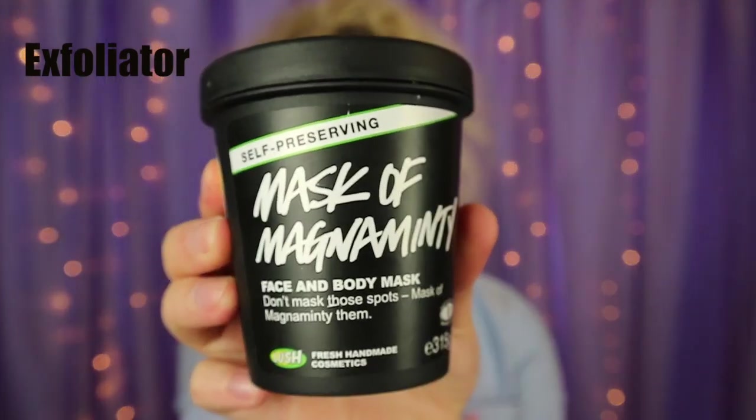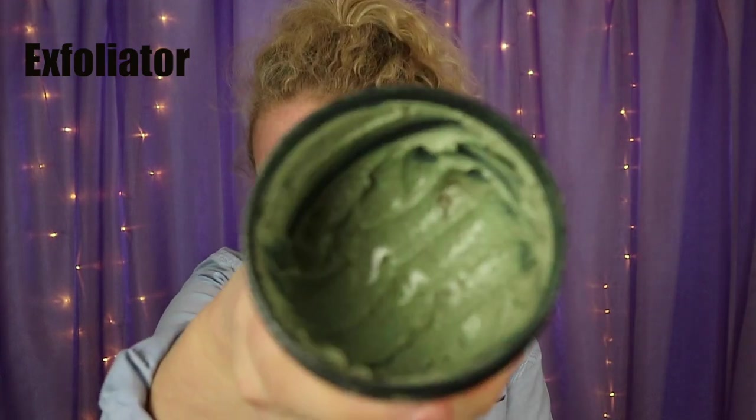Now I'm going to show my once-a-week exfoliate and mask. I've just taken my makeup off — my skin is a little red because it's sensitive. The exfoliator I use and absolutely love is the Lush Mask of Magnaminty self-preserving. The self-preserving version has honey in it which keeps it fresh. It smells like mint and I'm on about my tenth tub!